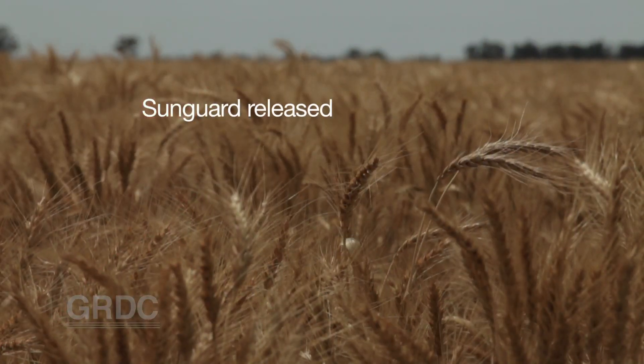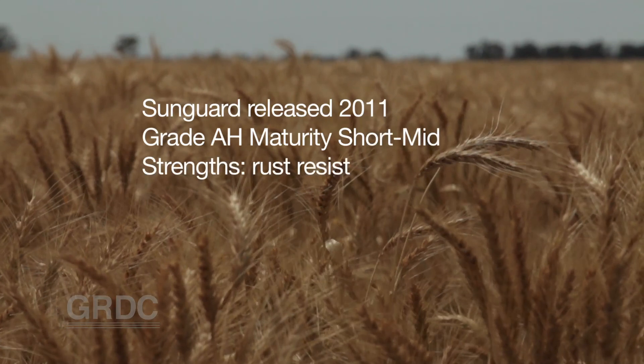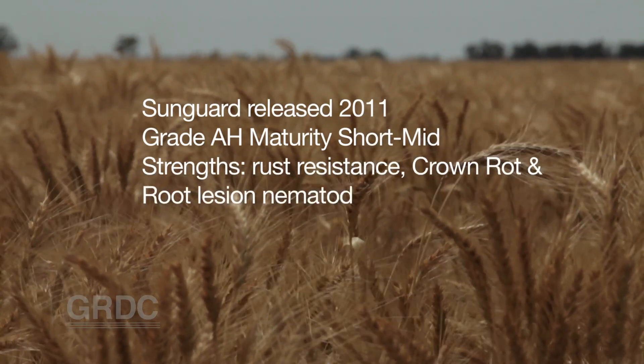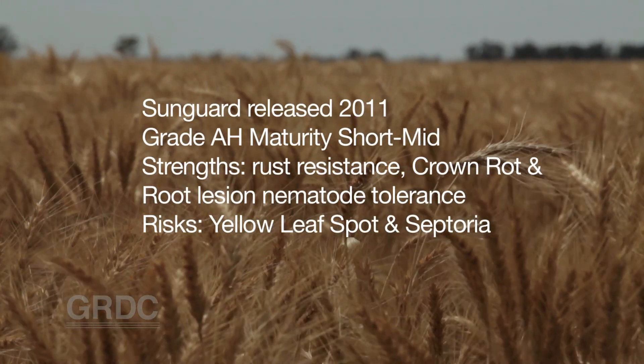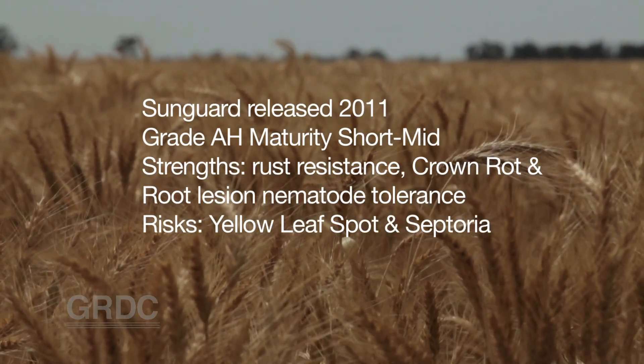One variety, Sungard, has been around for a number of years and has one of the highest ratings in terms of crown rot tolerance. So it's an option for growers to grow a specific variety or choose a variety that has some tolerance to something like crown rot.